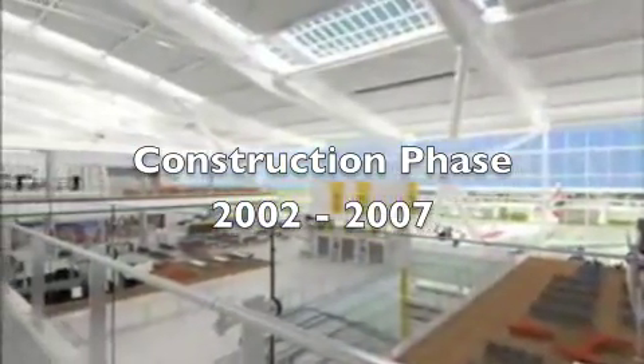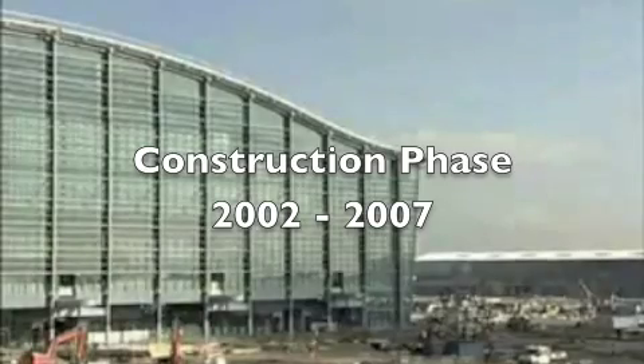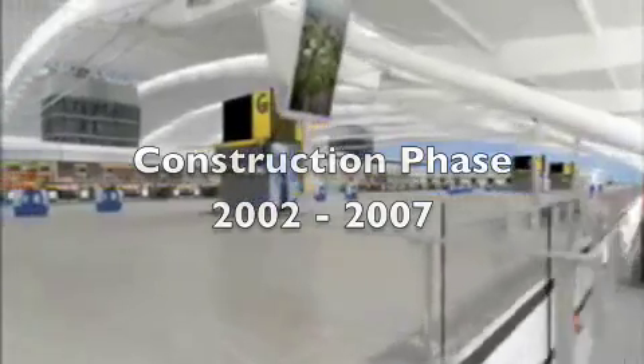The construction phase began in 2002 and lasted for five years. This included the application of innovative processes such as just-in-time construction material delivery and low-risk contracts with vendors.